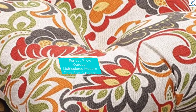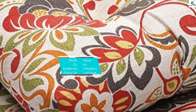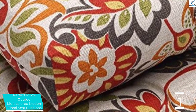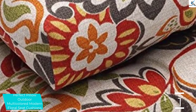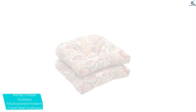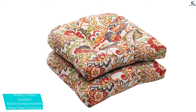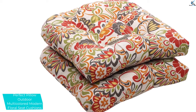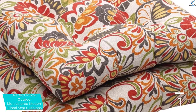And finally at number 1, the Perfect Pillow Outdoor Multicolored Modern Floral Seat Cushion. Since you will be using the cushions outdoors, you need a quality weather-resistant seat cushion. This cushion is weather-resistant and will never fade in the sun, hence a great pick for you. The seat features a plush fill, which is 100% fiber filling, and will always last longer as it delivers the best comfort.